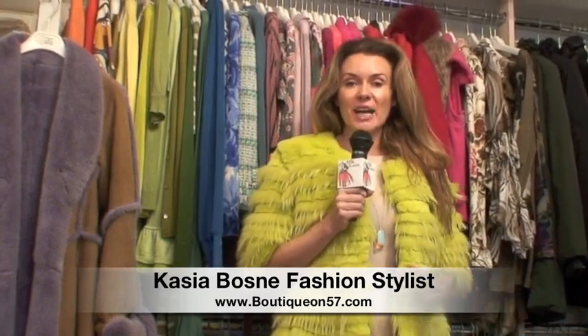Hi everyone, this is Kasia Bosne, budget fashionista, founder of Boutique on 57. With November just upon us and cold temperatures dropping down significantly, this is a perfect timing to introduce you to some fabulous furs that just arrived at Boutique on 57.